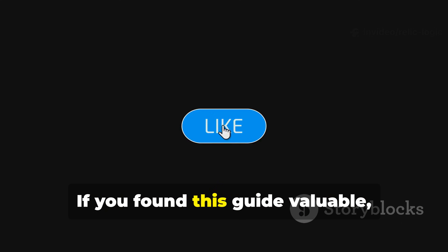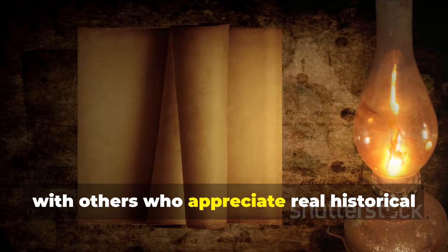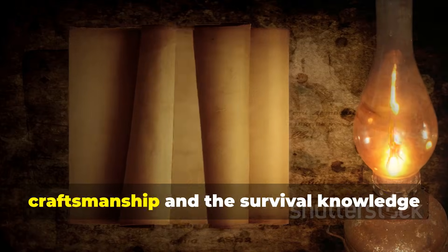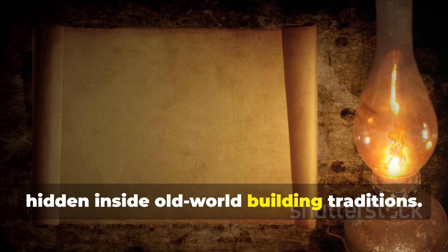If you found this guide valuable, subscribe to Relic Logic and share it with others who appreciate real historical craftsmanship and the survival knowledge hidden inside Old World building traditions.